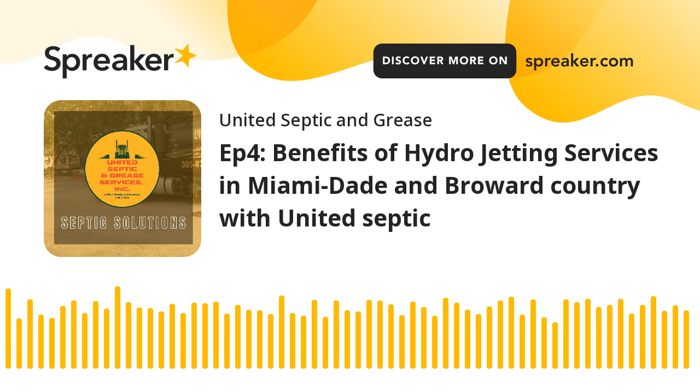Benefit 6 — Flushing Out Piping Systems: Hydrojetting is a comprehensive solution that flushes out your entire piping system, maintaining its overall health and preventing potential issues that could arise in the future.